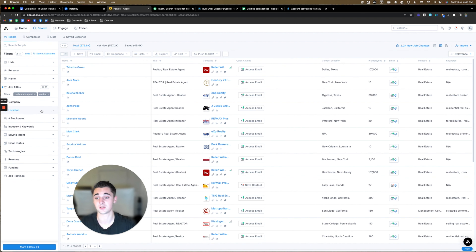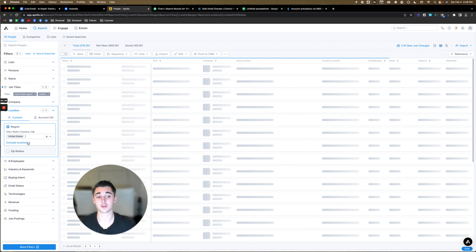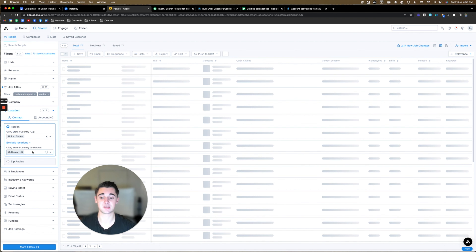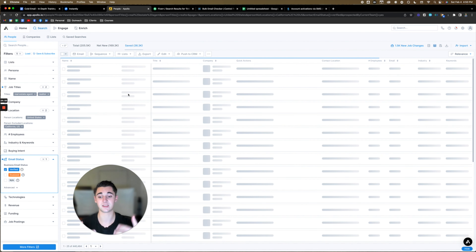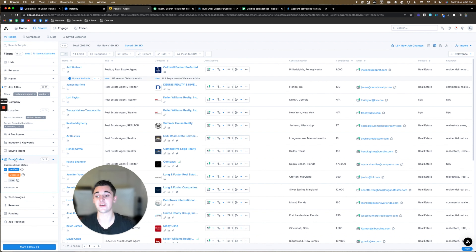The next big filter I use is location. I only work with real estate agents inside the United States, so I'll click that as location. But if there are specific states I don't want to work with, I can exclude locations. For example, excluding California if the market's rough. If I already have a client in a specific location and don't need another one there, I can exclude them as well. Another very important filter is email status — always click 'verified.' Right now the list is at 440k; when you click verified it drops like 400k leads. This isn't a final step of verification, but it will help you clean your list a lot.